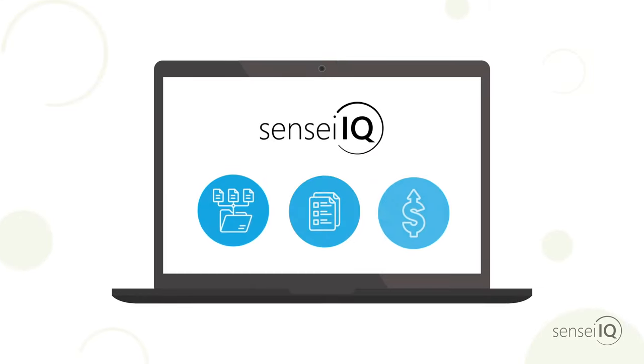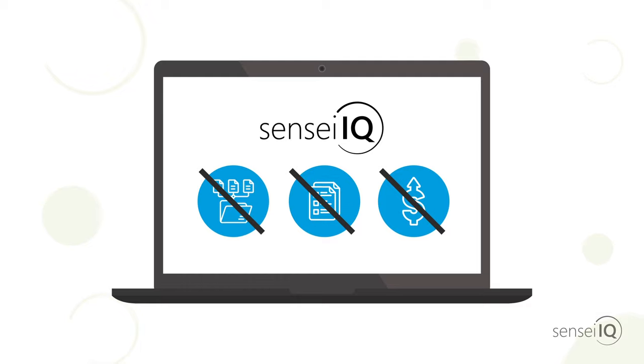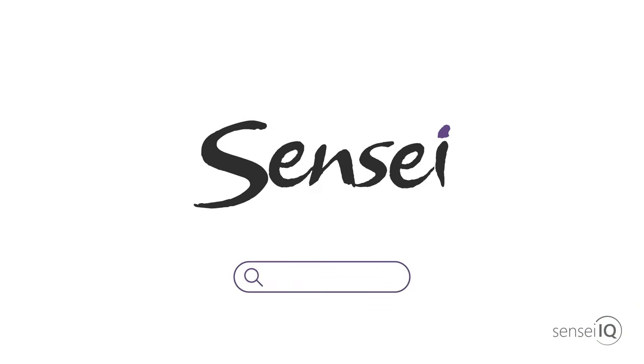With SenseiIQ, you can say goodbye to time-consuming administration, reporting and costly oversights and improve the way you work. To chat about how SenseiIQ can help your organisation, get in touch today.